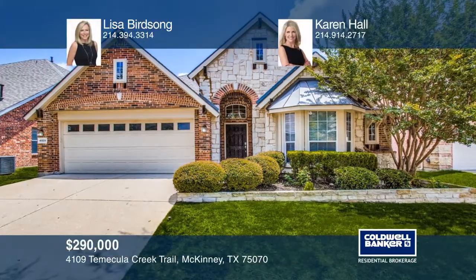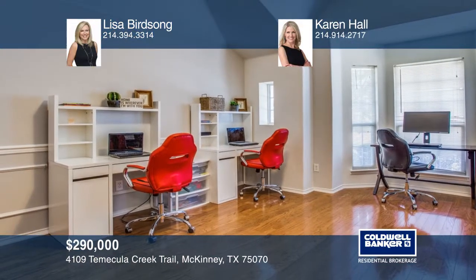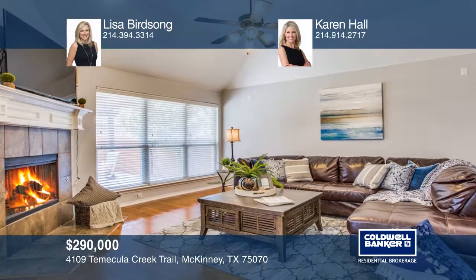Enjoy Craig Ranch amenities in this upgraded single-story home with vaulted ceilings in Frisco ISD. Lovely wood floors enhance the study with bay window and French doors.